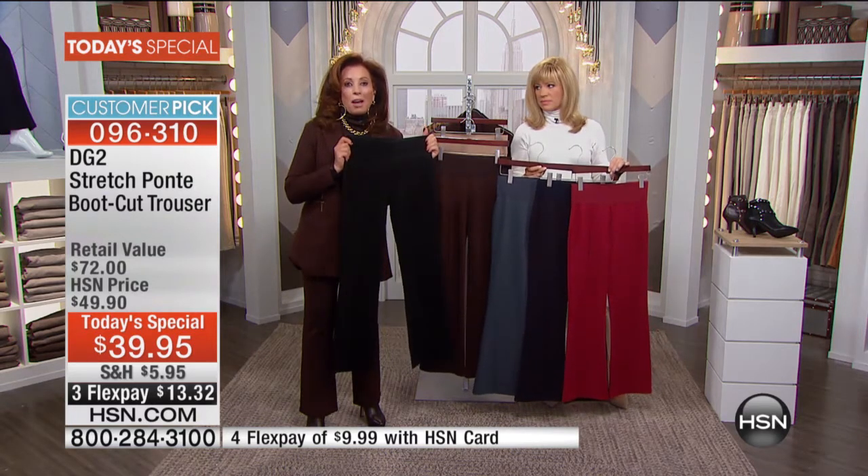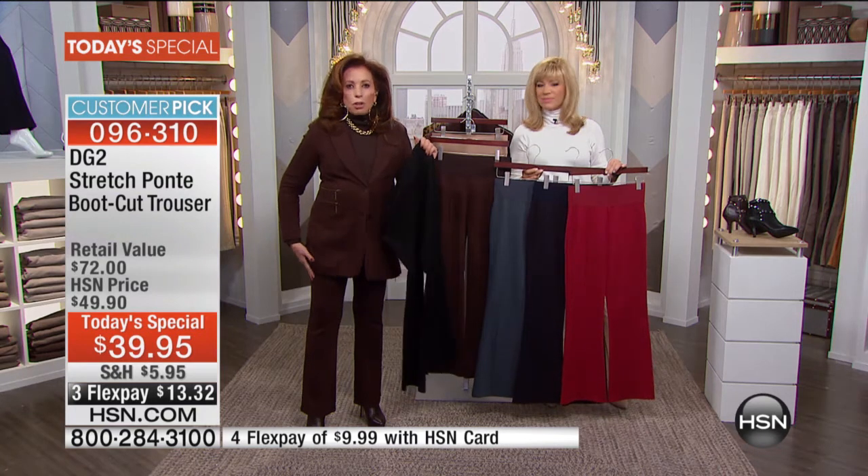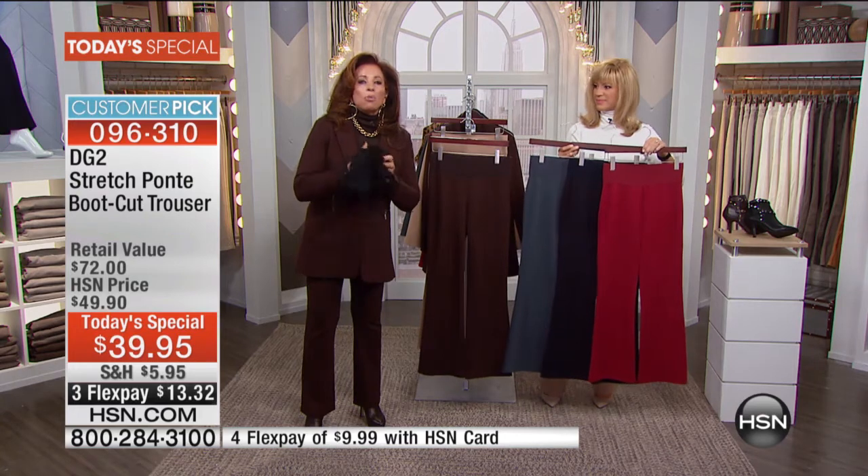385 gram — it tailors you, sculpts you, holds its shape perfectly, and can never wrinkle.